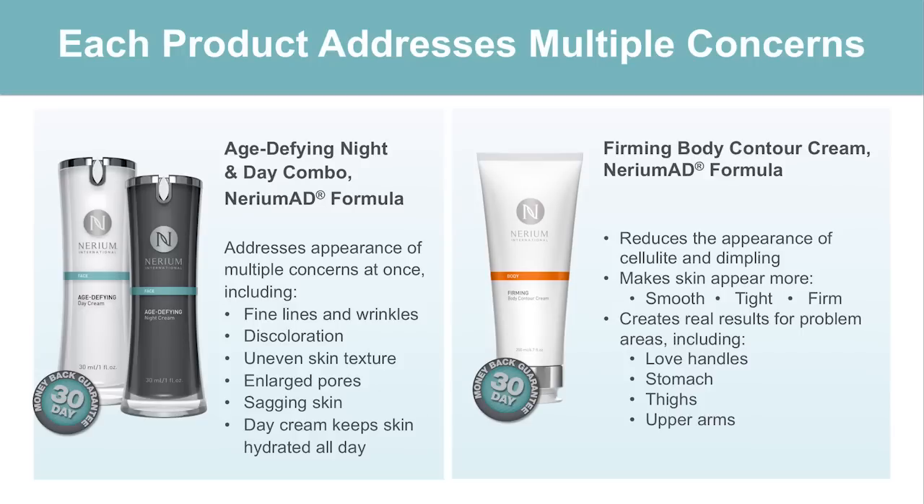These products are backed by an unconditional 30-day money-back guarantee. When I say unconditional, it means everything we're talking about here — you get the product, you use the product, and if you don't feel the product has done what we say it will do, you can return the empty bottle to Nerium and we'll refund your money. So it's a very solid, risk-free proposition in trying out our products.